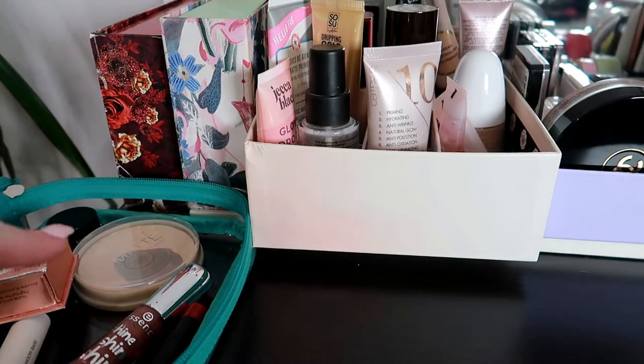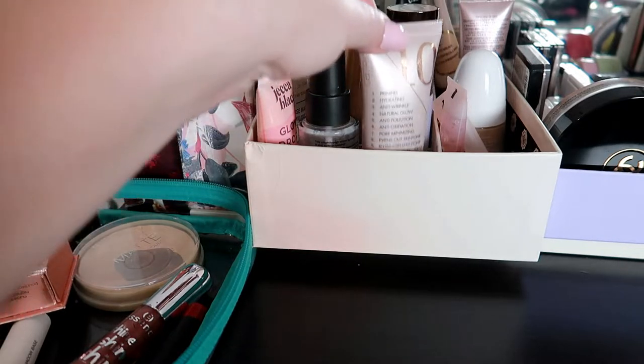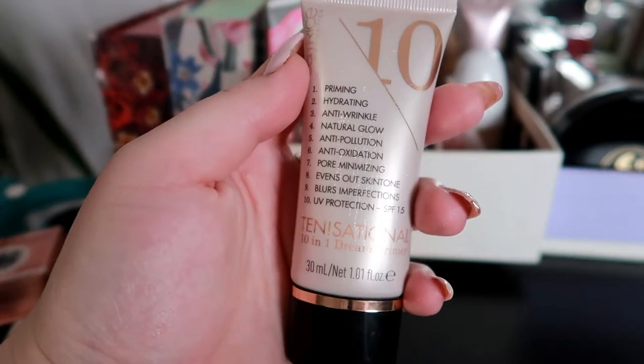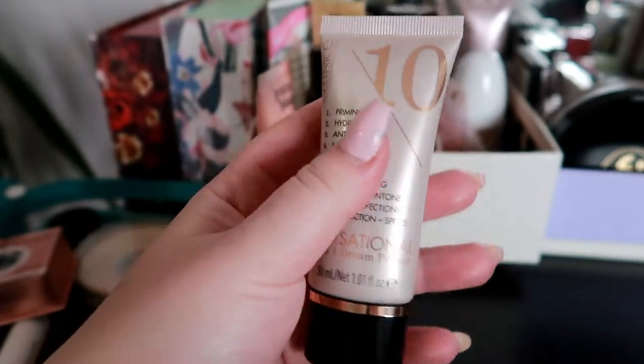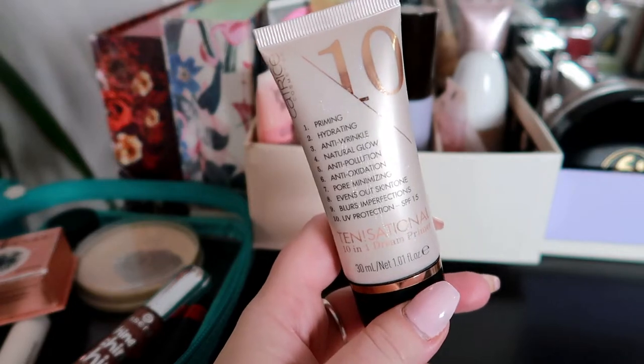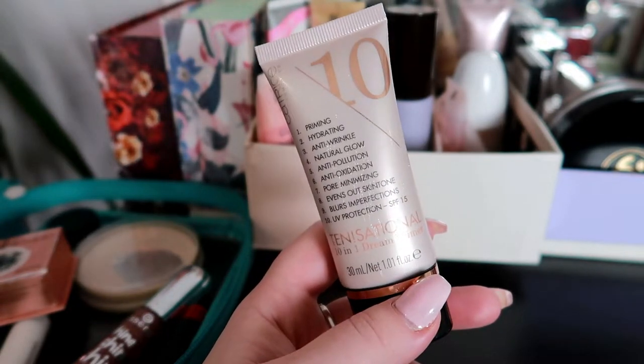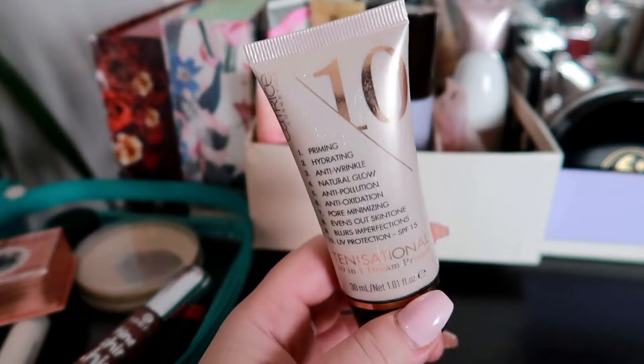I have my little basket here where I'm going to be putting stuff into. Let's start off with primers and the primer that I want to pull is this one. This is the Catrice Tensational Primer. I haven't had that one in so long and I tried it recently in a dupes video and I forgot how much I like it. So I'm gonna put that one in.